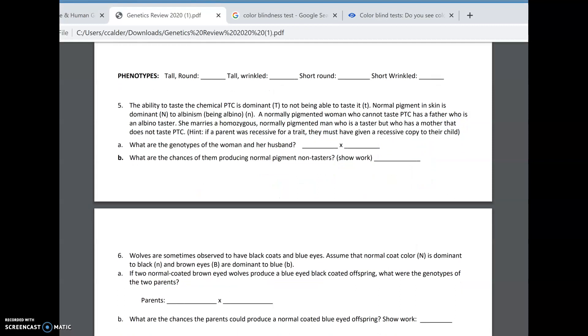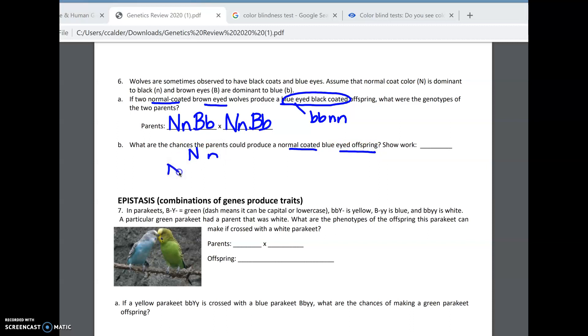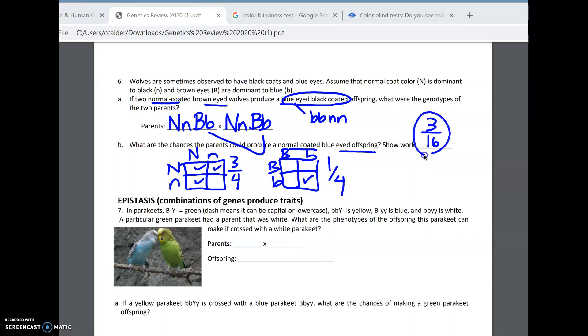Our next problem involves wolves. Black coats are recessive, and brown eyes are dominant to blue. Two normal-coated brown-eyed wolves make a blue-eyed black-coated offspring. The reason they tell you about the offspring is because the parents show dominant traits, but their offspring is little b, little b, little n, little n — which means both parents have to be heterozygous. They want to know the chances of a normal-coated blue-eyed offspring. The chance of normal coat is three out of four, and the chance of blue eyes is one out of four. So the answer is three-sixteenths. I'm skipping through the Punnett squares, but you have them in an earlier problem.